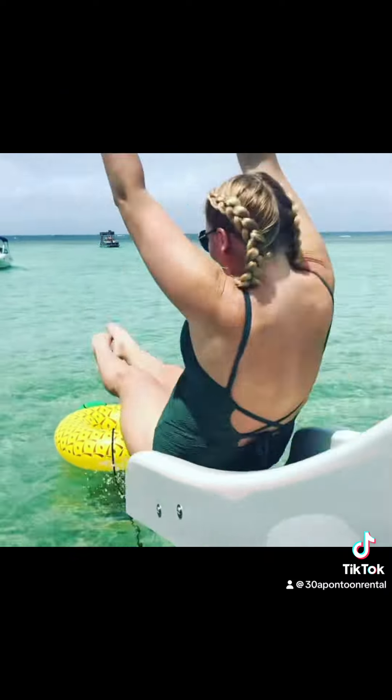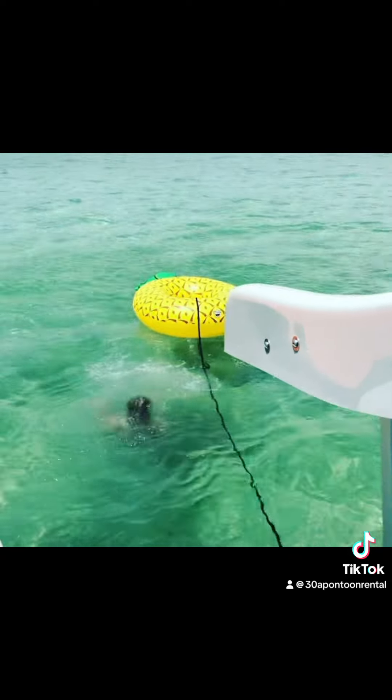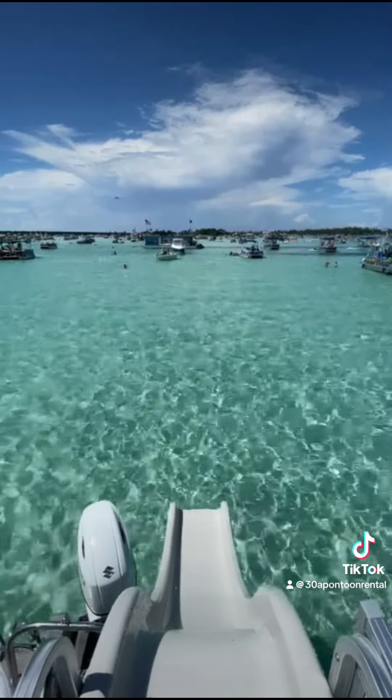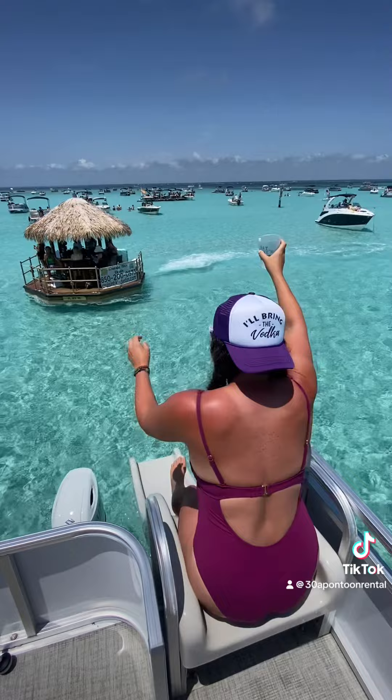38 Pontoon Rental is in the heart of the 30A area near Rosemary Beach, Seaside, Grayton Beach, Blue Mountain Beach, Seacrest, Seagrove, Watercolor, WaterSound, and surrounding communities. You don't have to drive all the way to Destin or Crab Island by car when you can get there by boat in less than half the time.